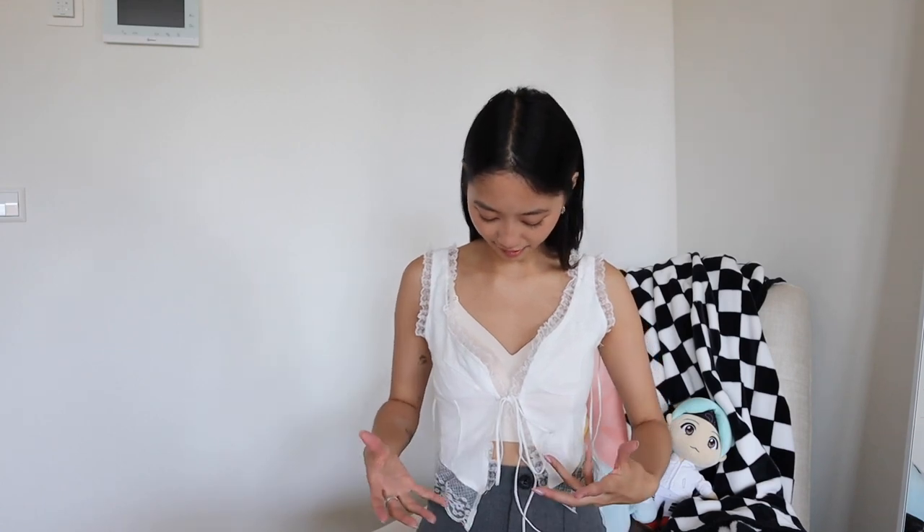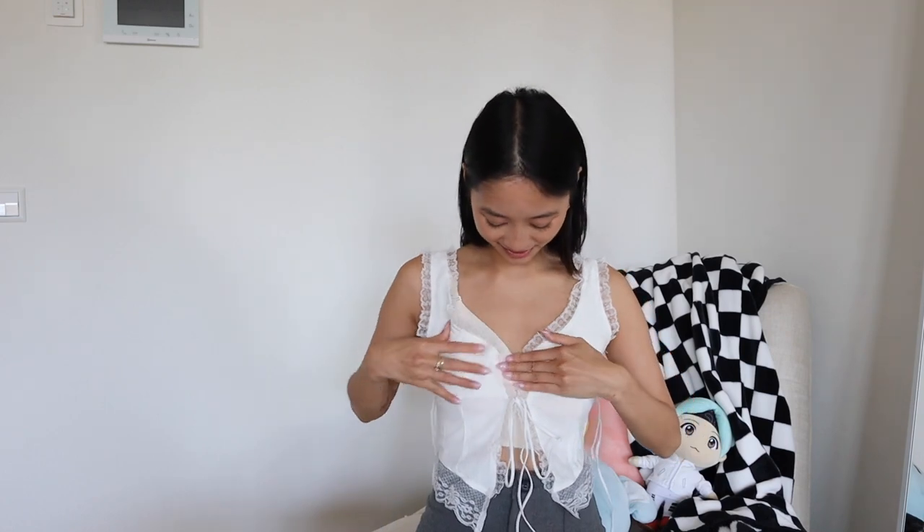I definitely feel like there's potential for this top but I haven't fully figured it out yet. The bra I'm wearing underneath is giving me way too much cleavage, which makes it hard to close this up.